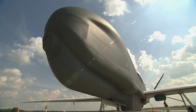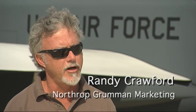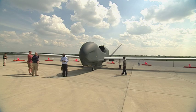The Global Hawk is a high-altitude, long-endurance unmanned air vehicle used strictly for reconnaissance by the United States Air Force and the United States Navy.